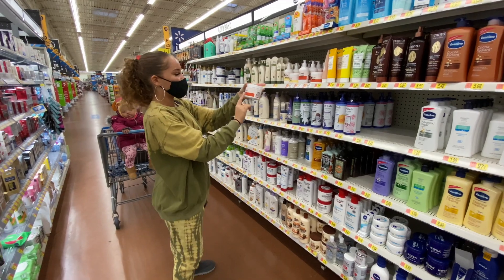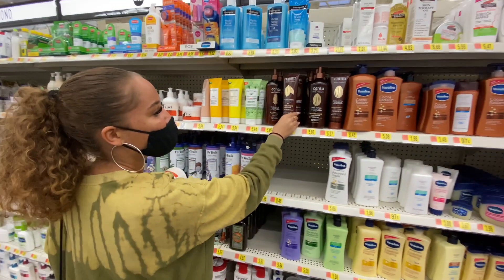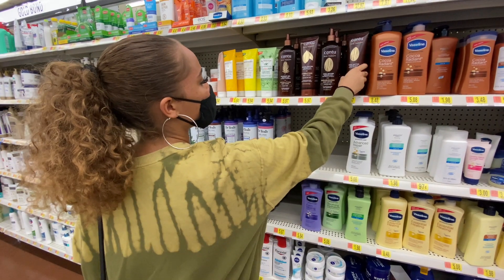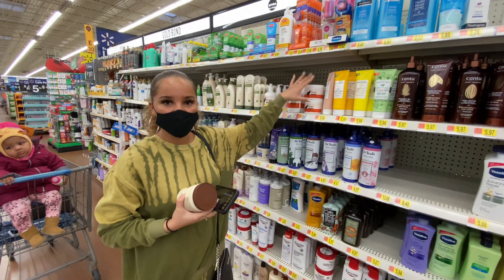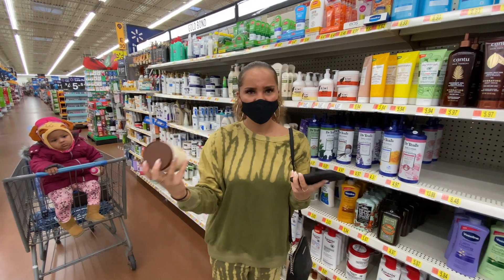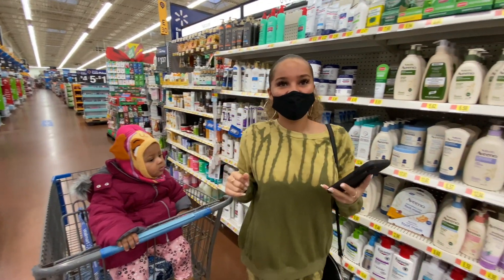I actually have the Kiwi Botanicals ultra rich body conditioner for the shower, and I think I'm going to go ahead and grab this body butter to match it. Wait - they have Cantoo body care! They have shea butter and cocoa butter separate body cream, and they have the body lotion and body cream. I think I'm going to grab both of these. I'm at about $40 now because I did put back the Kiwi Botanicals body butter. I'm going to go ahead and pick up this cocoa butter face and body cream.